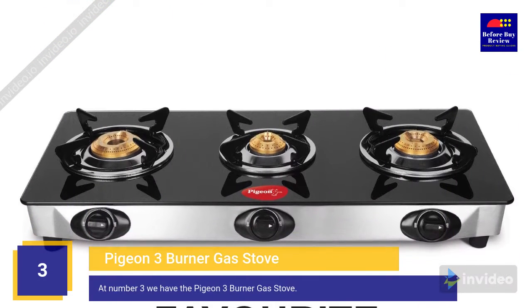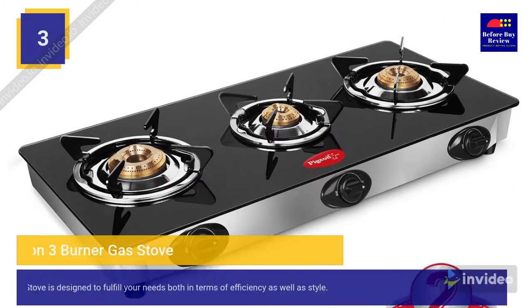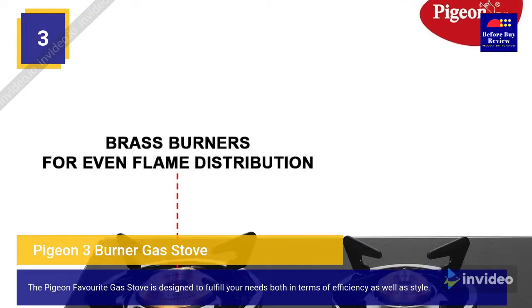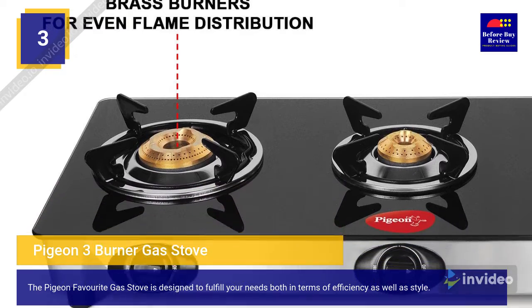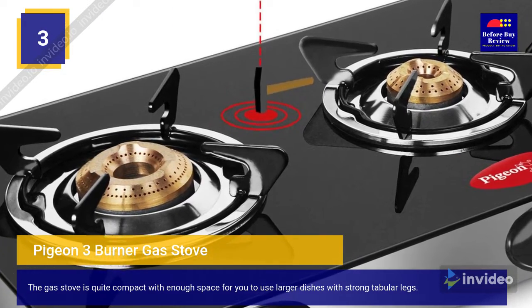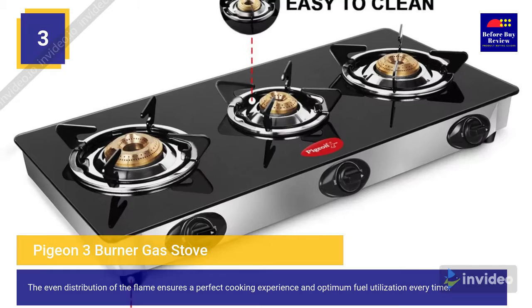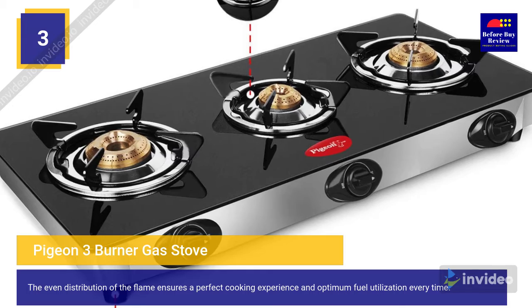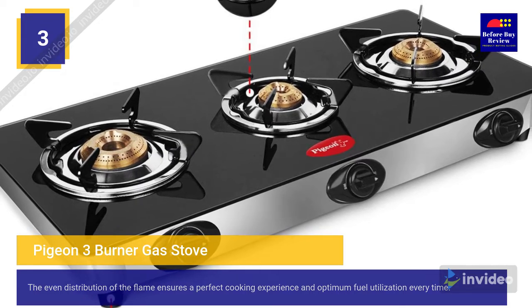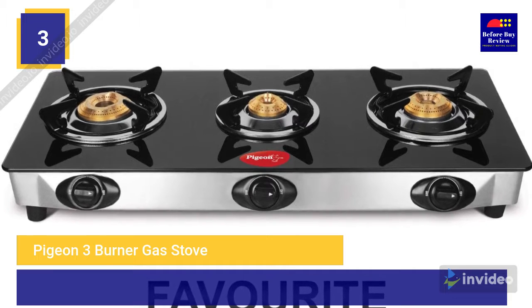At number three we have the Pigeon three burner gas stove. The Pigeon Favorite gas stove is designed to fulfill your needs both in terms of efficiency as well as style. It is quite compact with enough space to use larger dishes, with strong tubular legs. The even distribution of the flame ensures a perfect cooking experience and optimum fuel utilization every time.